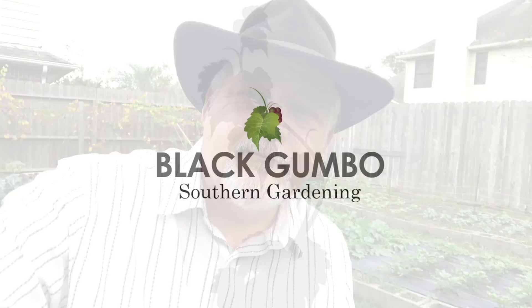Welcome to Black Gumbo Southern Gardening. I've got some pest problems in the winter garden. Let's go take a look.